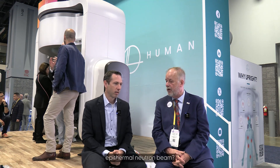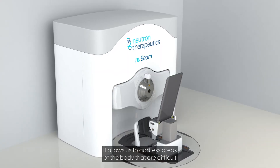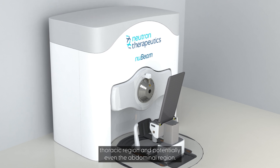So why are you interested in upright radiation therapy along with your epithermal neutron beam? There are some unique challenges with BNCT that are different from other forms of radiation therapy. One is that BNCT typically has a fixed beam — we can't move the beam around the patient, and what we really want to be able to do is position the patient relative to the beam. Upright is really enabling for that. It allows us to address areas of the body that are difficult to address in a supine or horizontal position, such as the thoracic region and potentially even the abdominal region.